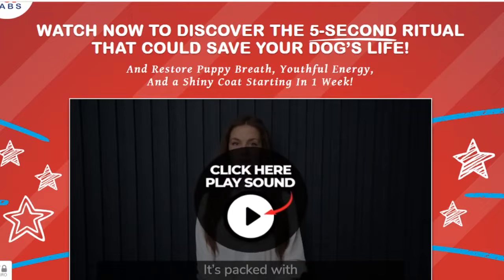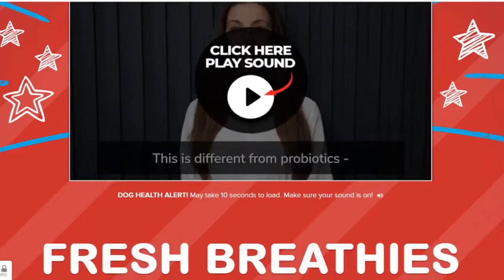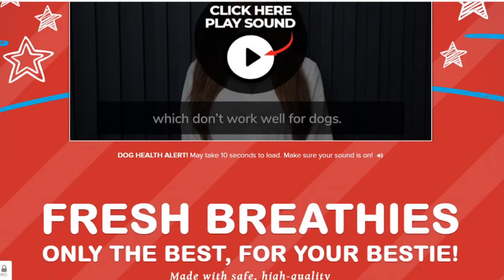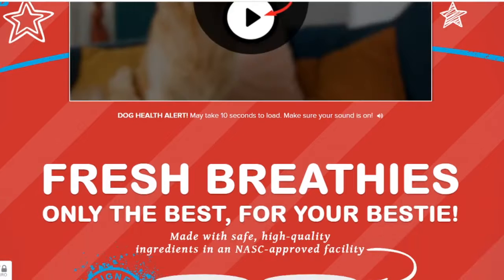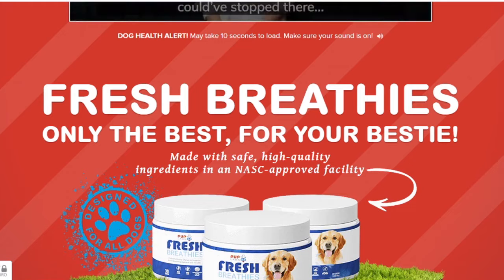The first thing you need to know about Fresh Breathies is, be careful with the website you're going to buy Fresh Breathies from, because Fresh Breathies is only sold on the official website. To help you, I left the link to the official website down below in the description of this video.